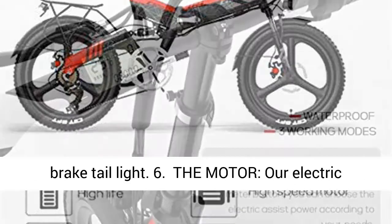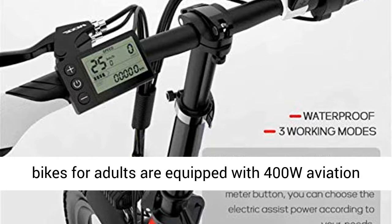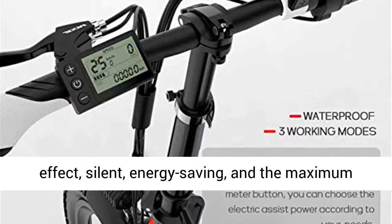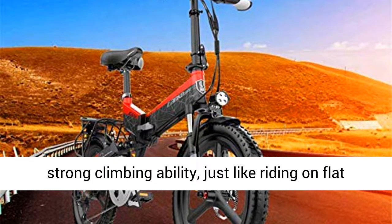5. LED Long Spotlight Brake Tail Light. 6. The Motor: our electric bikes for adults are equipped with a 400W Aviation Magnesium Alloy Integrated Wheel High Speed Brushless Motor, which has good waterproof effect, is silent, energy saving, and the maximum speed can reach 15.5 miles per hour.